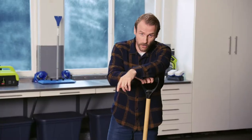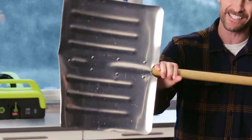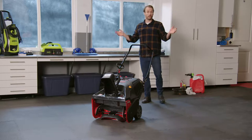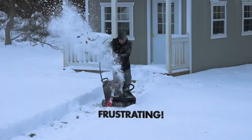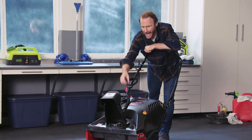You know what's coming: snow. And this winter, when you find yourself looking at this, will you still be using this? Come on. Don't do that to yourself. Maybe you've moved on to a gas-powered snowblower. Does it ever start the first time? Men wrestling the heavy thing through the drifts? That's frustrating. And don't you love breathing in all those gas fumes?